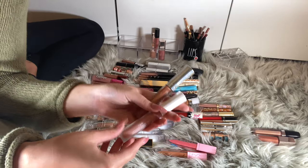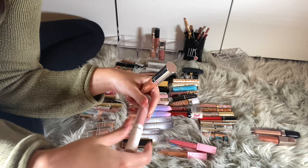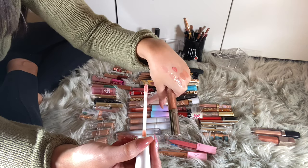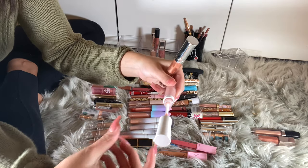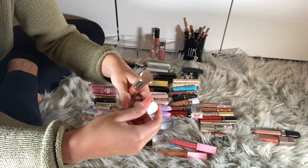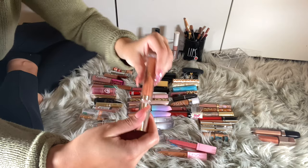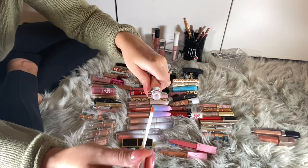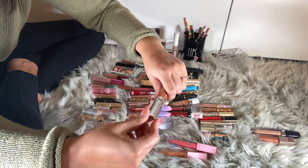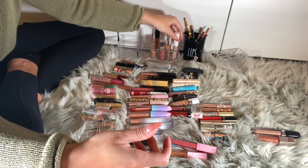I have two Buxom Full-On Plumping Lip Glosses. I have White Russian — I got both of these at TJ Maxx. It's a nice nude lip gloss. I don't feel these plump too much, but I do like this formula. This one is Hazel, from last year's fall collection — a nice bronzy color. I like these glosses, I'm keeping both of them.